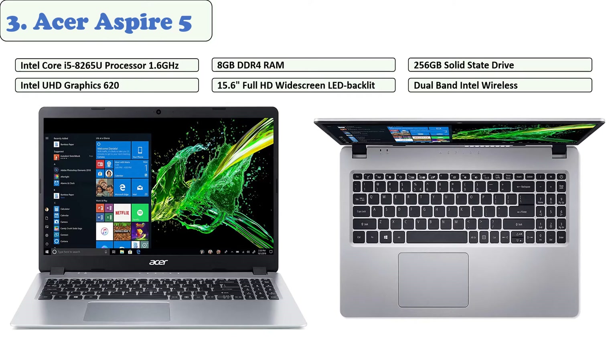At number three: Acer Aspire 5. Acer has managed to keep the price of the Aspire 5 Slim 15.6-inch laptop as affordable as possible while offering exceptional features. The Aspire 5 houses an Intel 8th Gen Core processor to tackle any task. You'll love the sharp, crisp visuals on the 15.6-inch Full HD IPS screen, and the slim design gives you more space. The laptop has 8 GB RAM and 256 GB SSD storage.